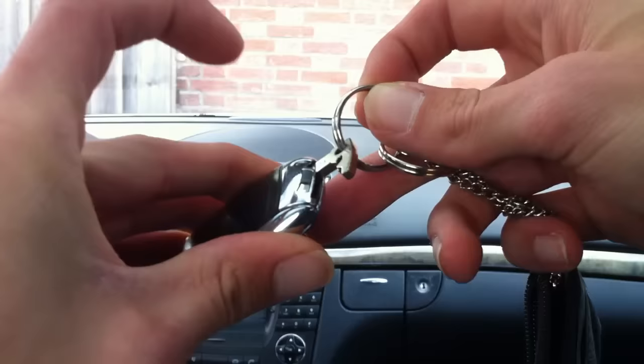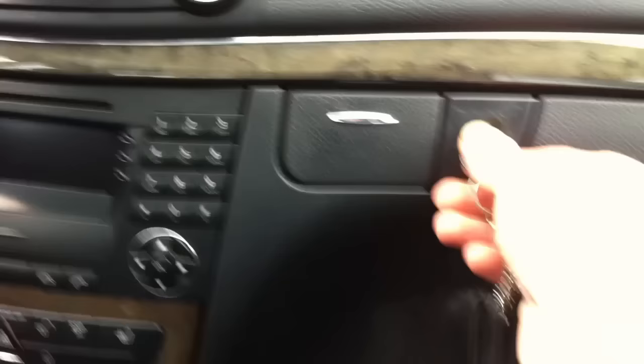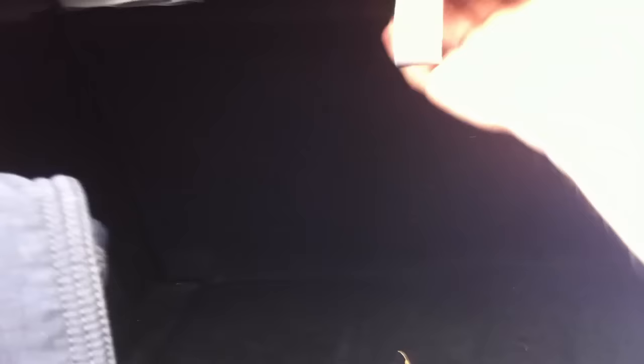If you look at the key, you'll probably notice there's another key. It's called a valet key. The idea is that you can lock off the glove compartment while still being able to give the key to the valet guy. Also, when the battery of the car is low, you can still use the valet key to get into the car and the trunk.